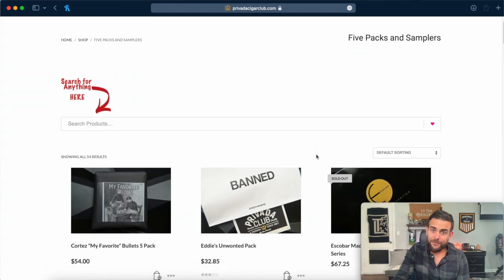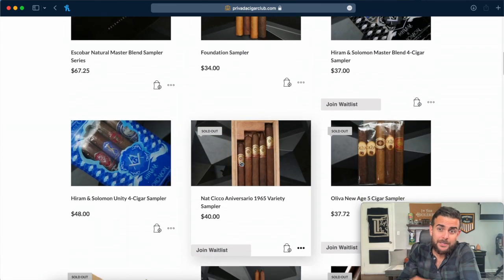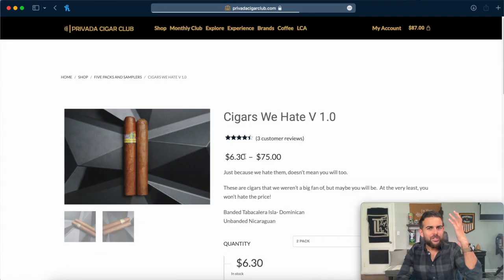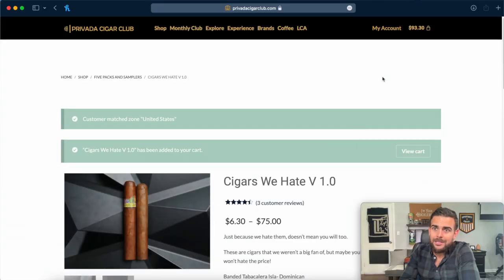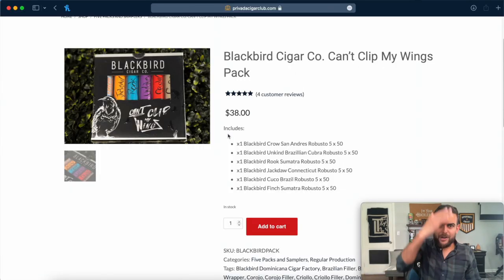Let's click the five packs and samplers. You can find a lot of cool stuff here — there's a ton of cool brands, whether they be harder to find or rare, that you can find at Provada and just buy them directly. I'm looking for something specific. "Cigars We Hate" are cigars that didn't necessarily make the cut for Provada's monthly subscriptions, so they put them in this section. Look at that — you've got a two-pack for $6.30. You can't beat it. Right here is the Steel Blackbird — I highly recommend this. In my opinion, this pack is their take on that style of cigar. You've got a San Andres from Mexico, a Brazilian, a Sumatran, a Connecticut, another Brazilian, another Sumatra. I've smoked all of these in the pack and I can give my full approval that this is definitely worth a buy.